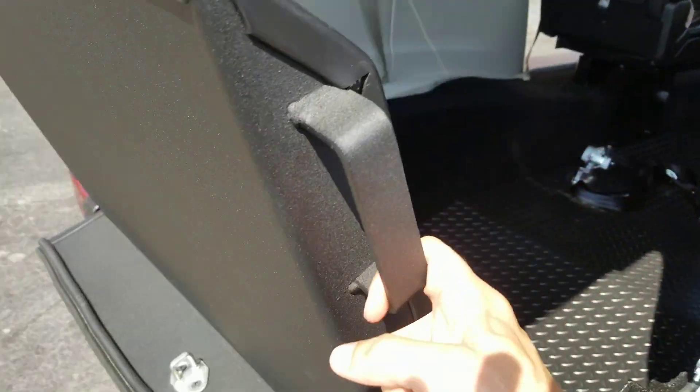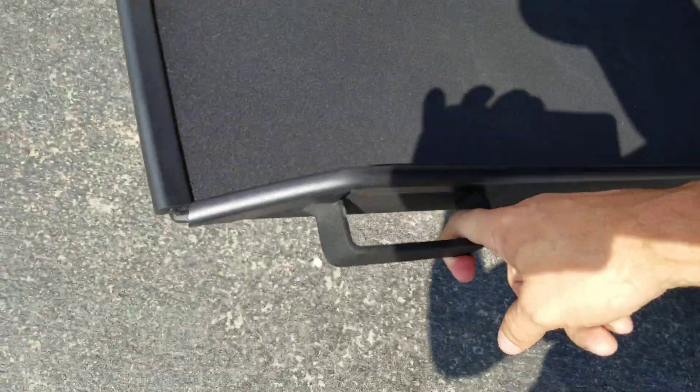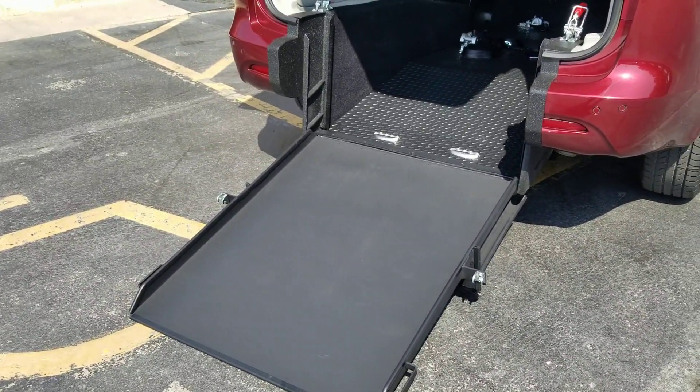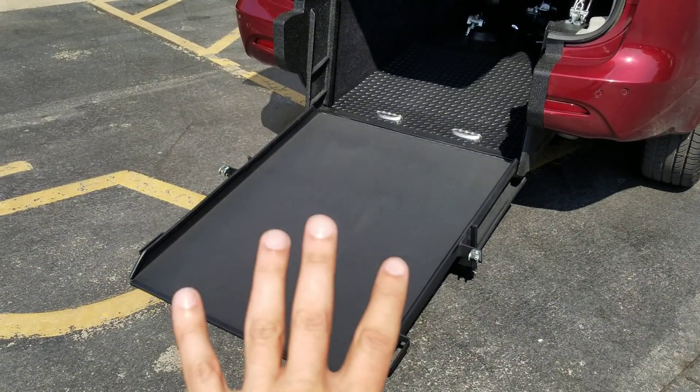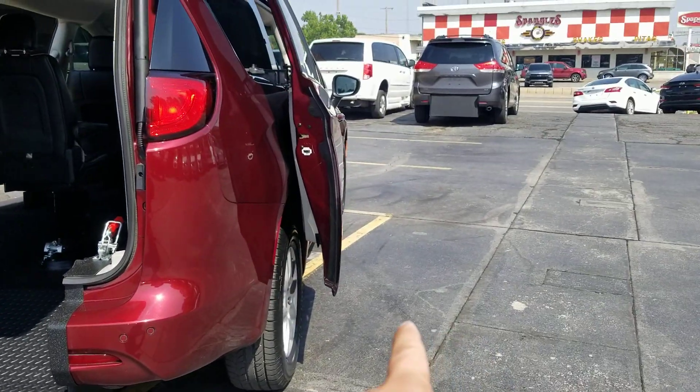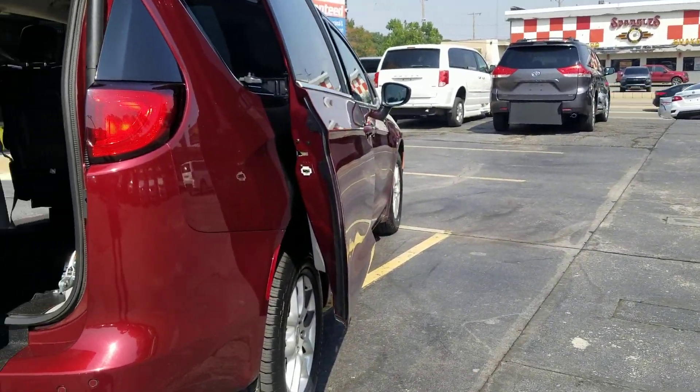I can take the ramp down using only my index finger. I tell our customers: if you can lift a half gallon of milk up off the ground, you can operate this 34-inch wide ramp. That's four inches wider than a side entry, so you can get a bigger chair on these rear entry conversions.